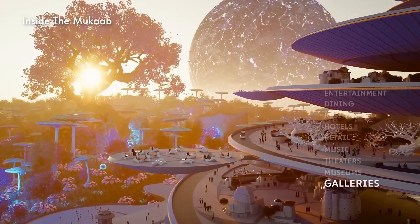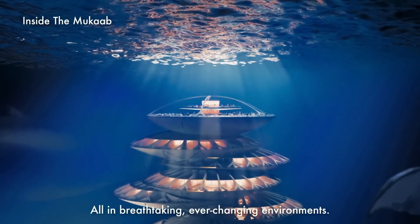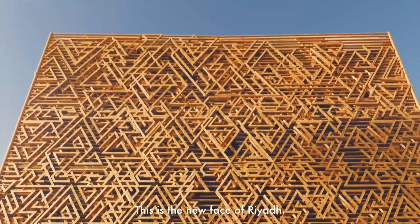The New Murabba development spans 7.3 square miles and will feature over 104,000 residential units, 9,000 hotel rooms, and significant retail and office space.